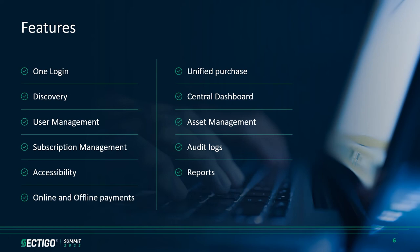Central dashboard: a single place to track your actual usage and expenses for all your security assets. Asset management: a single interface for setting up configuration for all your security assets. Audit logs: we at Sectigo take audit seriously and have built audit logging into the platform to ensure you can track the activity of your users and remain compliant with global regulations. Reports: a single interface to capture, view, and export reports for all your security assets.